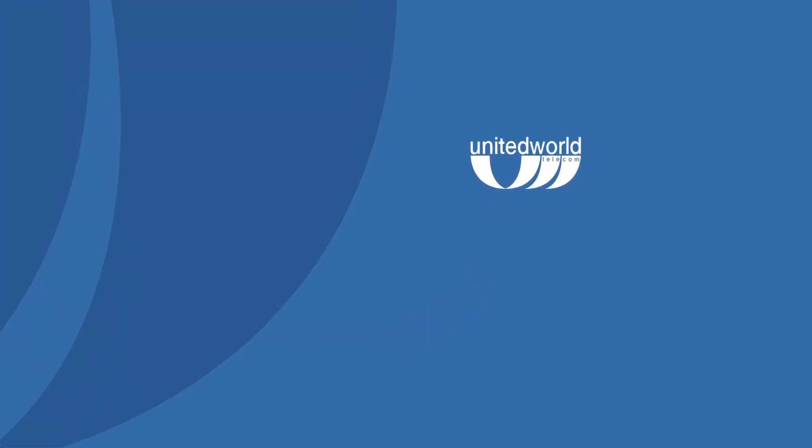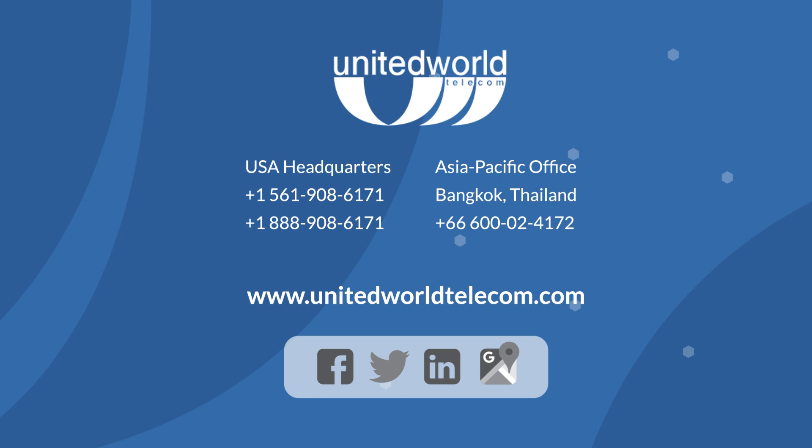United World Telecom's VoIP phone service supports the G711 codec, including both the MuLaw and ALaw variants. Our call quality has an average MOS score of 4.3, ensuring crystal clear communication. Ready to see if United World Telecom is the right fit for your business? Visit unitedworldtelecom.com and chat with us online.